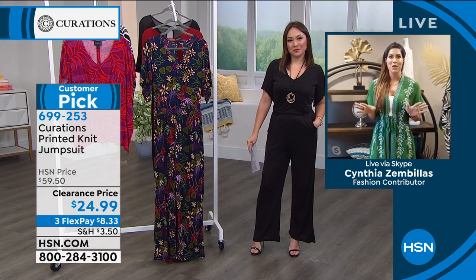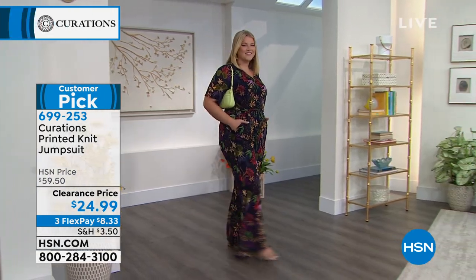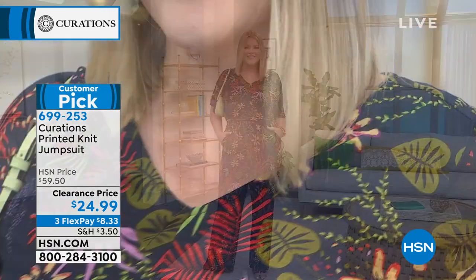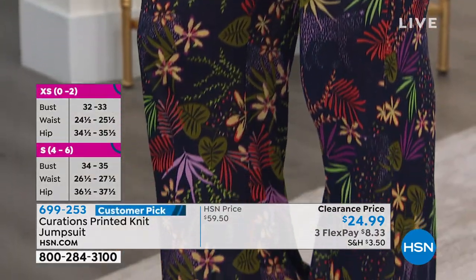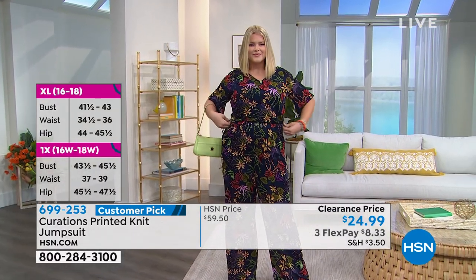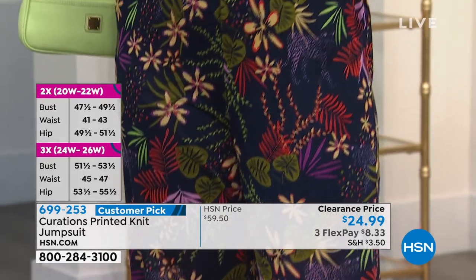If you are a jumpsuit connoisseur like myself — because I own so many — you'll instantly appreciate this one because it's so easy to get into. There's no hardware. You step right in, you have that little keyhole button you can do yourself, so you don't need an extra set of hands. It also has a really nice wide waistband that pulls you in at the waist, giving you that nice hourglass shape. Not all waistbands are created equal — this one is wide and lays flat on the tummy, so nothing's digging into you or cinching too tightly.